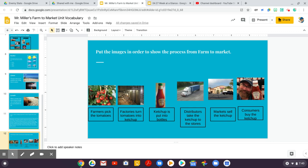Hopefully you had an easy time with this journal and really feel like you understand everything we learned about how from farm to market.